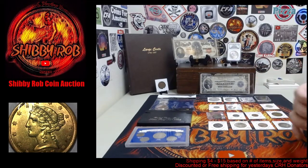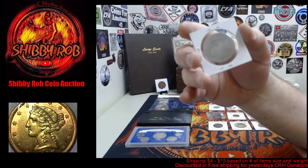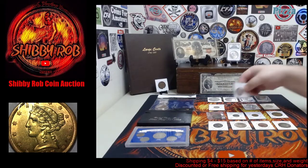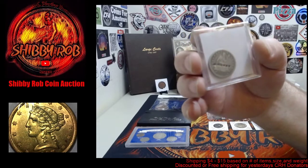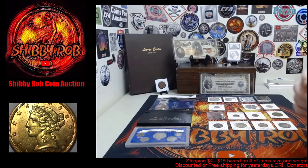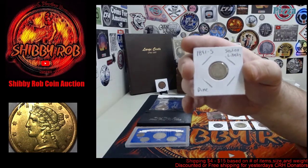We have a 1943 uncirculated war nickel — really nice shape on that one. We've got an 1824 capped bust half dollar; unfortunately this one is cleaned, but still a cool capped bust half dollar. This is an 1853 seated liberty quarter in pretty nice shape, and it's got a counterstamp that says 'A Money.' We also have an 1891-S seated liberty dime.